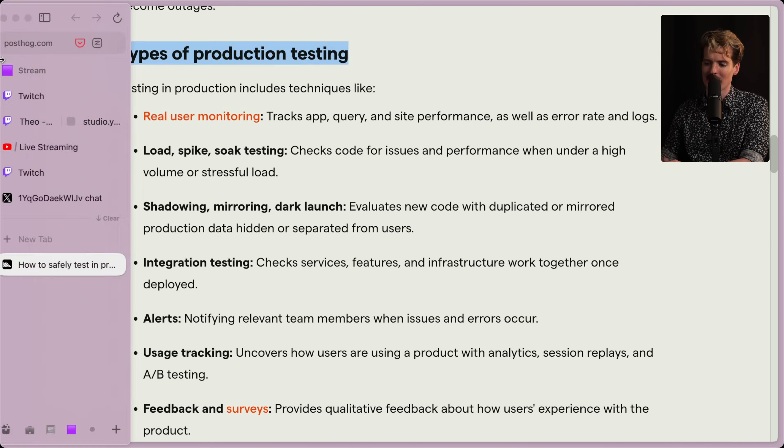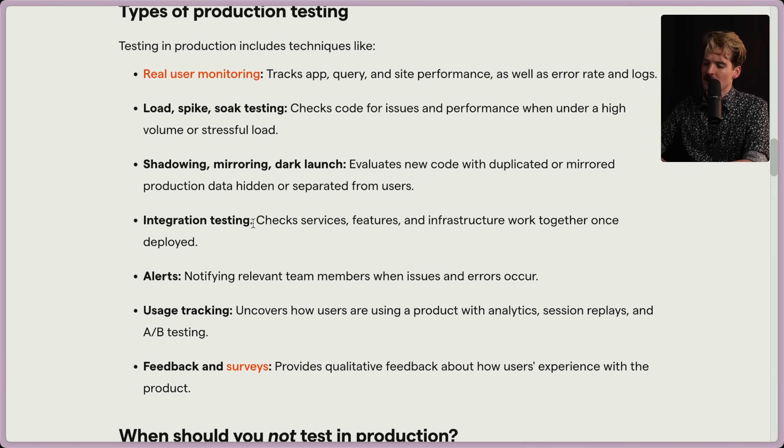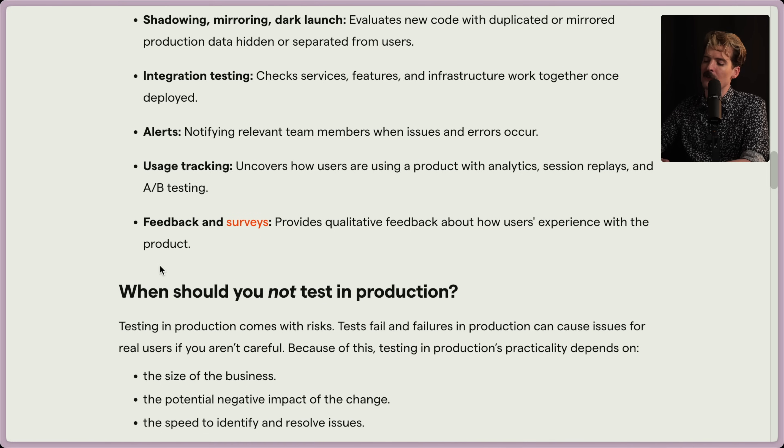Even though the data we were using wasn't literally production at that moment, it was a clone of production — so that was production testing as they're describing it. There's also integration testing, checking services, features, and infrastructure to make sure they're working together once deployed. Alerts are important too — notifying relevant people when issues occur. This falls under the safety nets thing: if you have issues, you need to fix them quickly because you're going to have issues no matter how good your process is. Usage tracking is another really important piece — understanding how users actually use the product via analytics, session replays, and A/B testing. A great way to test new features too. Also: feedback and surveys. Surveys are criminally underrated.